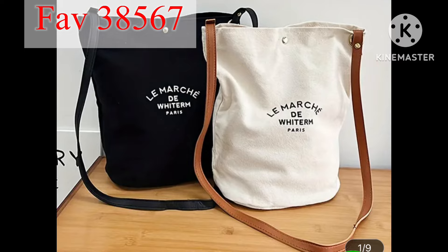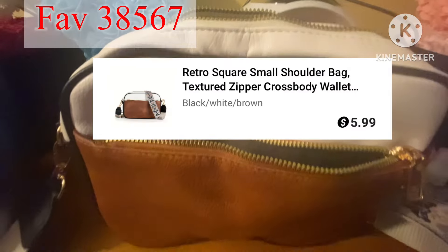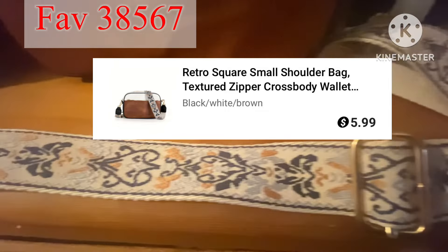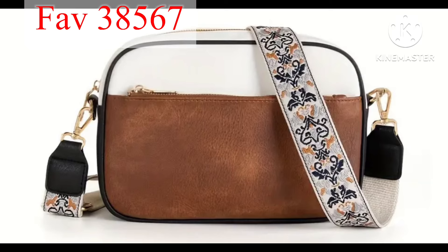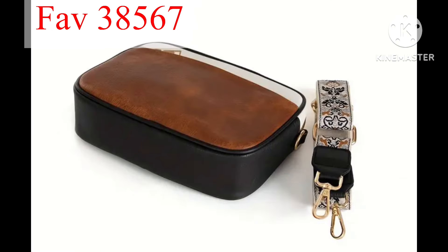This last purse is a retro square small shoulder bag with a long strap. I love the colors, it's lightweight, you can wear it for any occasion, and it's really cute and tiny. You could detach the strap if you like, and just have it the way it is.